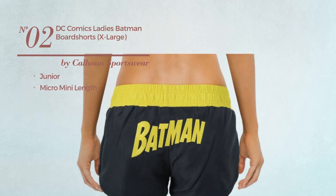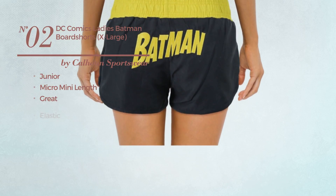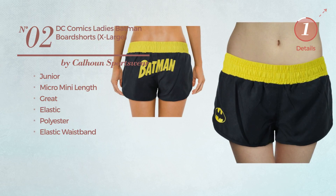Number 2: A Junior Micro Mini Length Shorts. Featuring a great look, made of elastic polyester, with an elastic waistband. Available merely in black color.